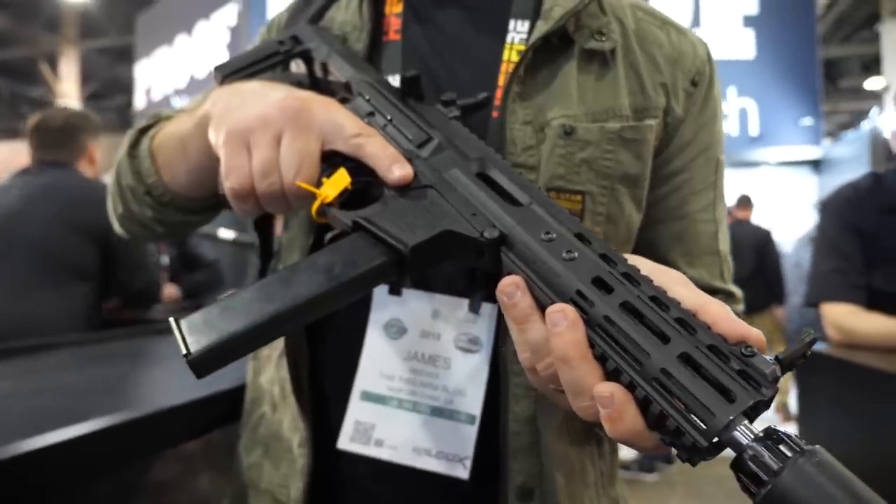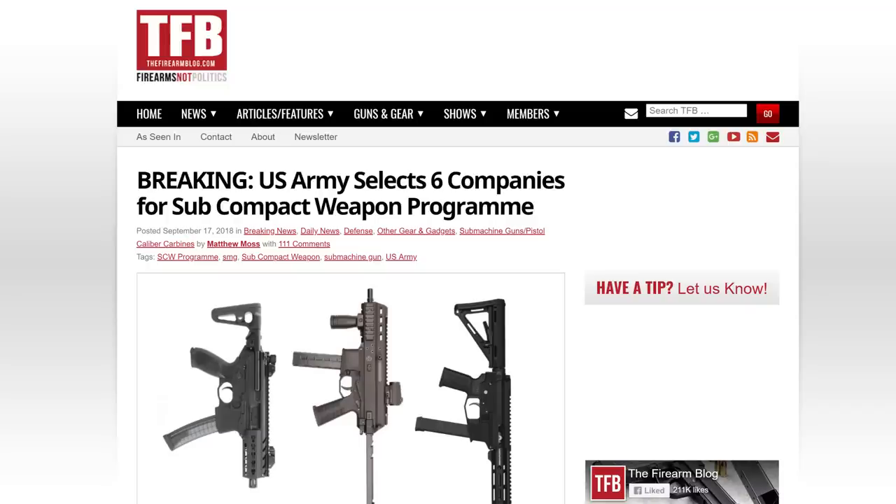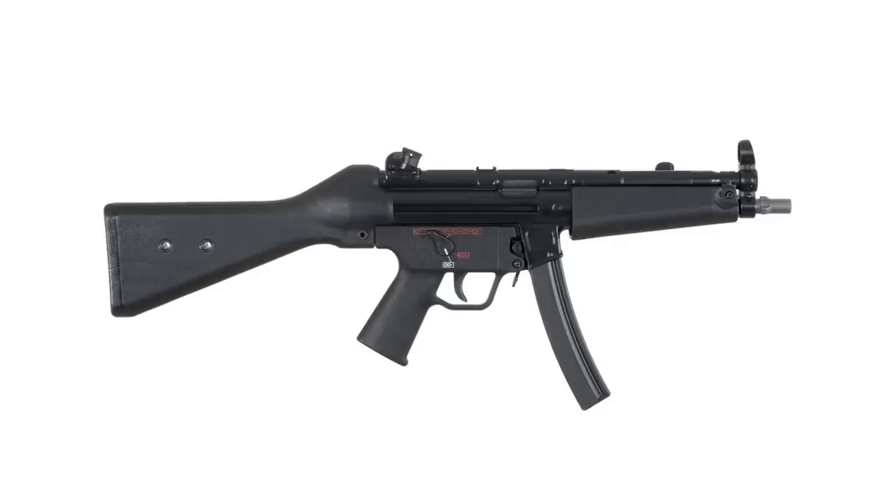I think that has something to do with the Army subcompact weapon solicitation. We've been talking about it over at the blog at thefirearmblog.com quite often — the Army solicited a bunch of manufacturers to submit a subcompact nine millimeter PDW for some sort of government contract. It's kind of like things are cyclical: you go from the MP5 nine millimeter carbine to the Mark 18, seeing shorter M4s in rifle calibers to now the nine millimeter carbine coming back into vogue, because there are a lot of really neat things you can do with a nine millimeter carbine that you can't really do with a rifle caliber carbine. So I'm glad to see this trend.